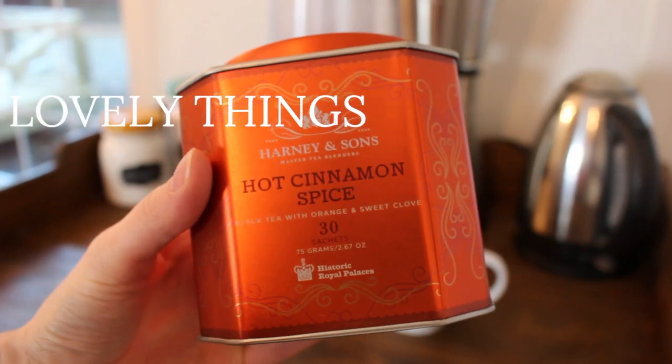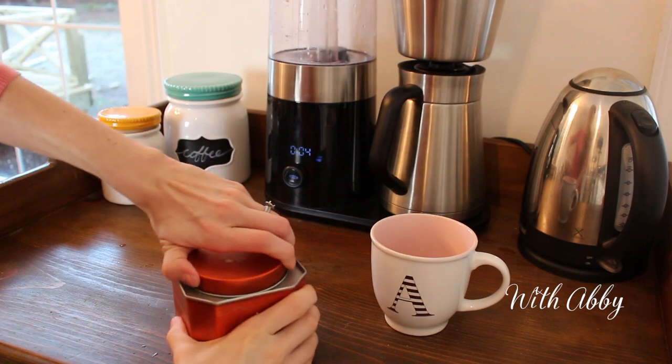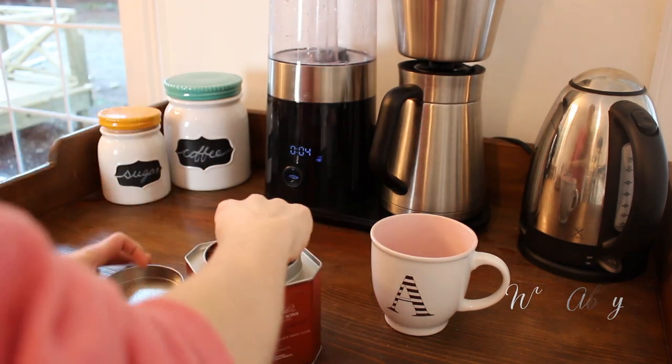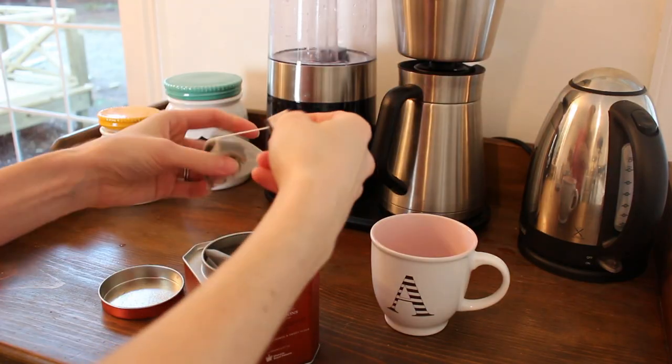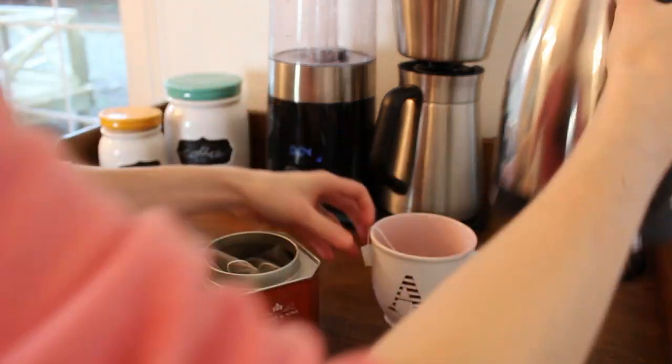Hi friends, welcome back to my channel. In this video I'm sharing with you what I typically eat in a day. This tea was a gift to me recently — it's a black tea, hot cinnamon flavored, and it's great because it doesn't require any added sugar. It's what I've been drinking in place of coffee as of late.